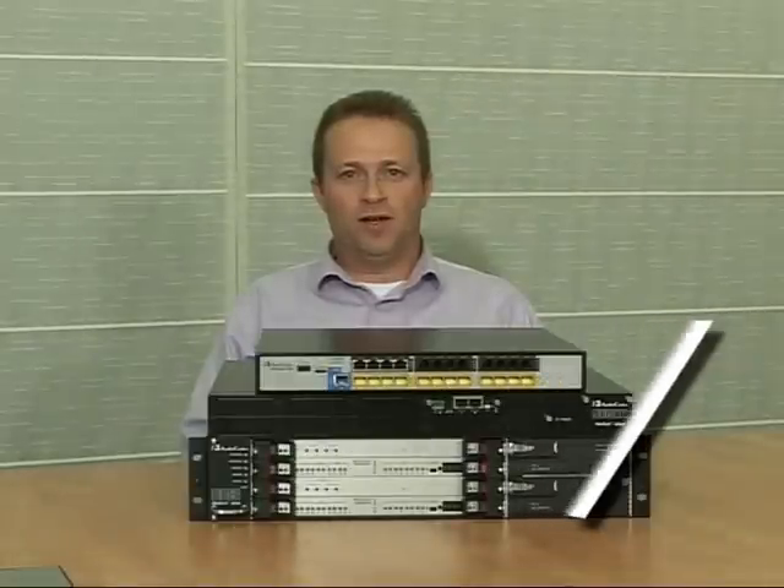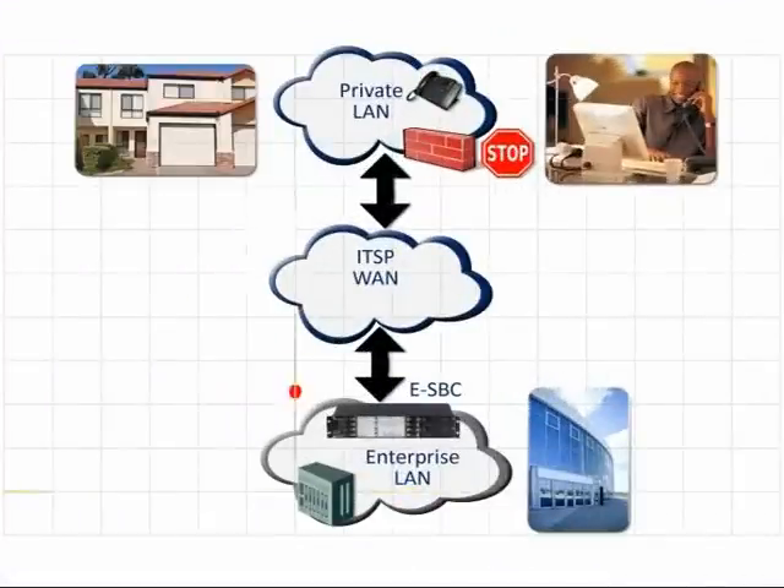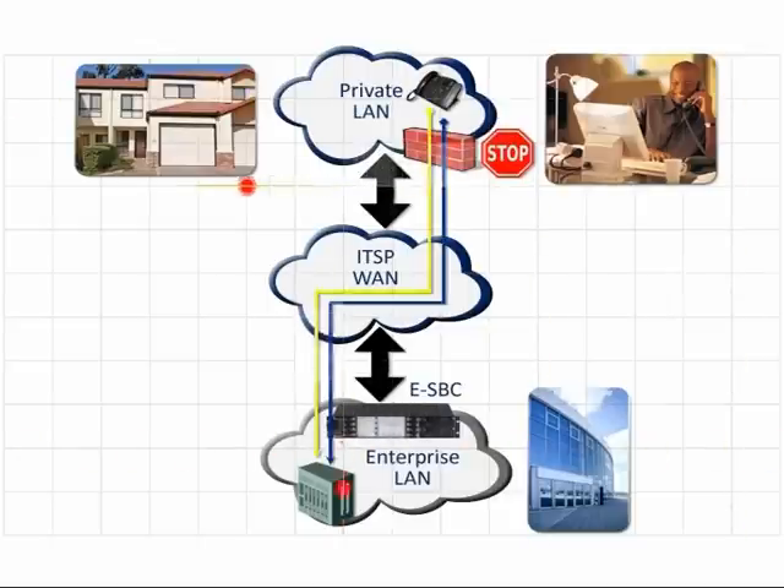Today's enterprises are increasingly distributed and many employees are working from home, sitting in a private network behind a firewall which includes network address translation that blocks incoming calls. AudioCodes ESBCs solve the remote workers' challenge by monitoring the remote registrations to the IP PBX and ensuring that their incoming calls can safely pass through.